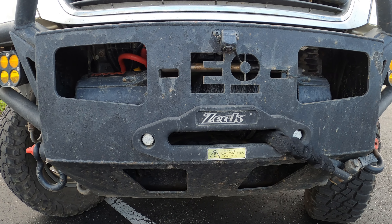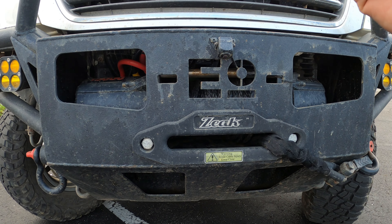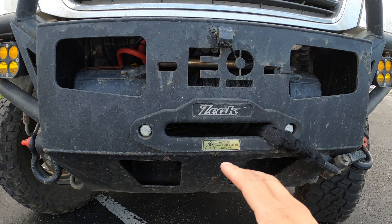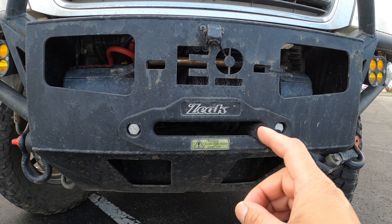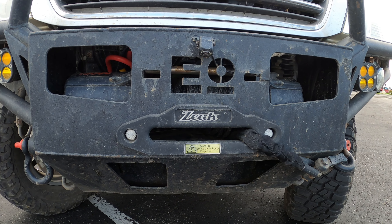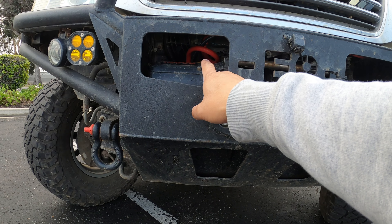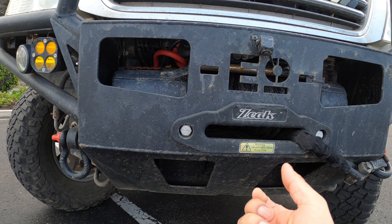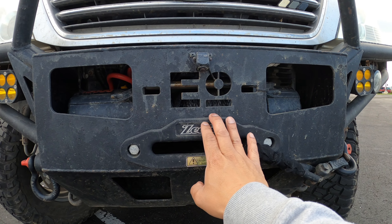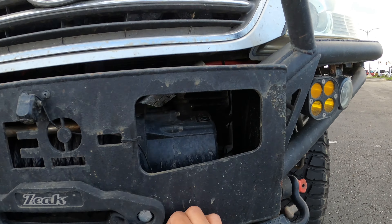I'm using a Zeek 13,000-pound winch — it's just an Amazon brand. In this build nothing's too crazy; a lot of stuff you can get from Amazon, and I'll link everything in the description. Disclaimer: I do get a small commission if you use my link, but it would really help me out. This winch works pretty well — I did have one issue where a small ground wire came loose, but that's an easy fix. I've used it a couple of times to help people get out of situations.